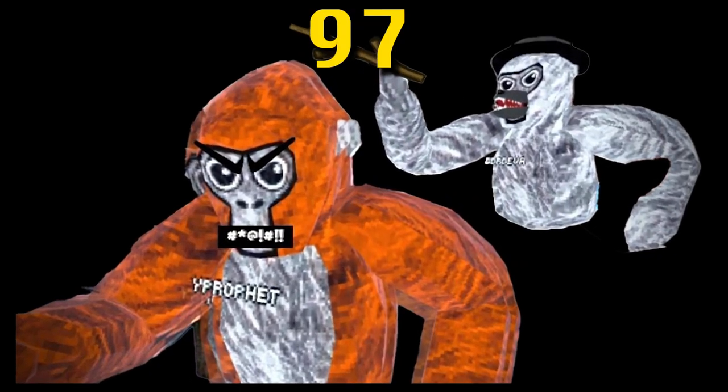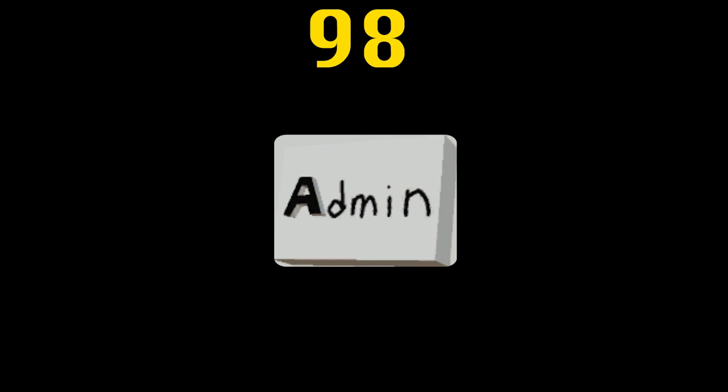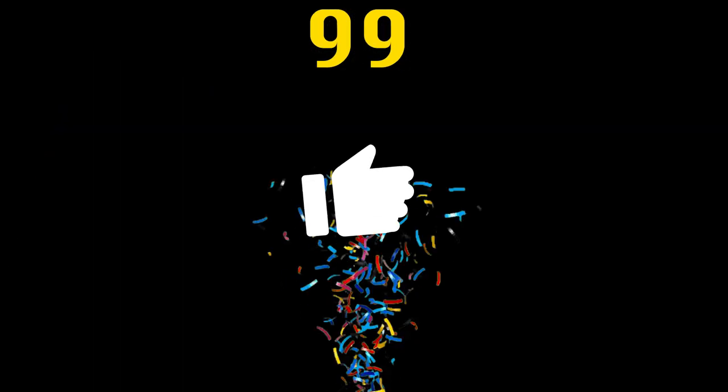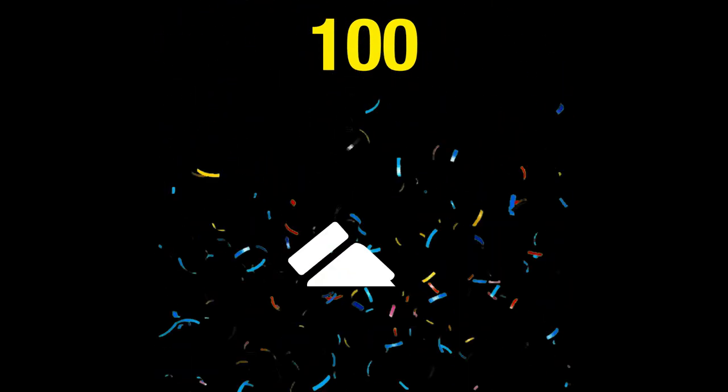Capuchin used to be the most popular Gorilla Tag clone but its servers were shut down in 2022. Mods for Quest and Quest 2 have been made unavailable for an indefinite period of time. Admin is the rarest badge, owned only by the admins of the game — currently only Lemming owns this badge.